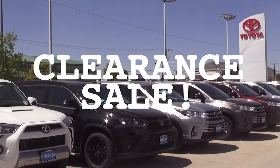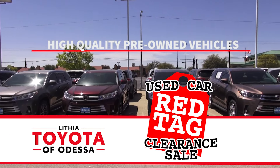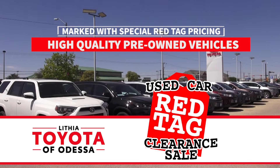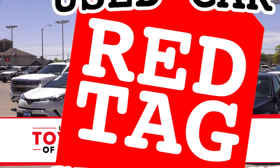It's the Used Car Red Tag Clearance Sale going on right now here at Lithia Toyota of Odessa. We have an amazing inventory of high-quality pre-owned vehicles marked with special Red Tag pricing. If you're in the market to save big on your next used car purchase, come and check out these amazing deals.